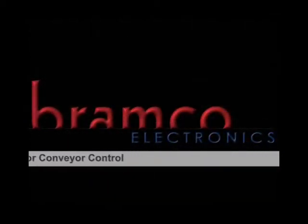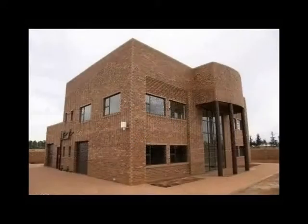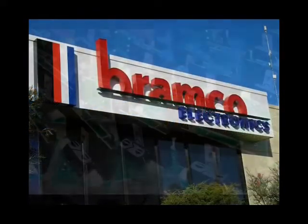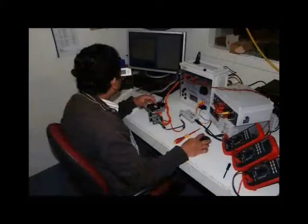Bramco Electronics was founded in 1945 and has been supplying conveyor signal line control and monitoring systems since 1959, and is still proudly 100% Australian owned. Bramco is dedicated to the manufacture and supply of Australian designed and produced electronic control, protection, monitoring and safety products.